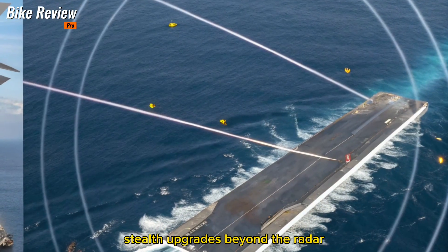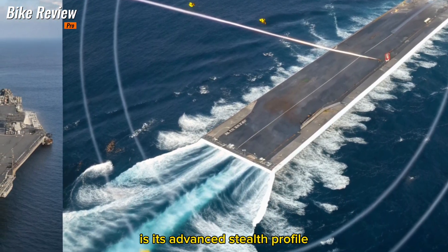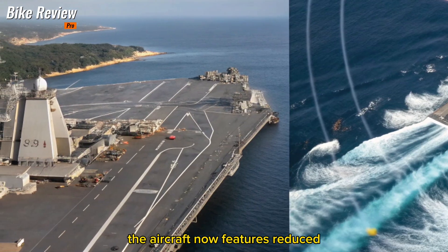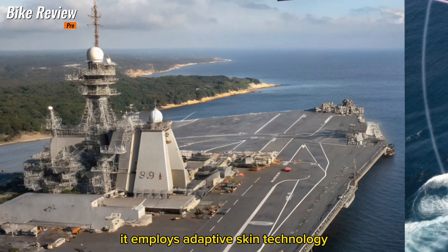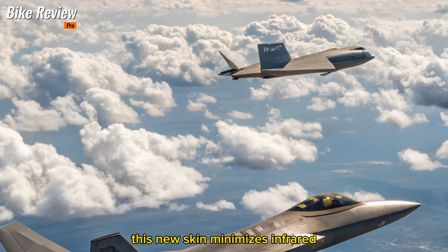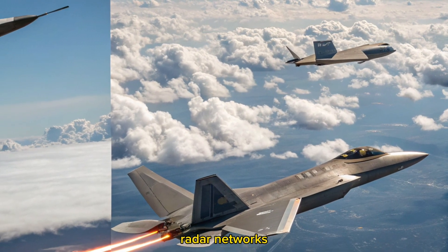Stealth Upgrades: Beyond the Radar. The most significant enhancement in the 2026 F-22 is its advanced stealth profile. Using next-gen radar-absorbent materials (RAM) and a redesigned airframe coating, the aircraft now features reduced thermal and radar signatures. It employs adaptive skin technology that dynamically adjusts surface properties based on mission needs, minimizing infrared heat signatures and radar reflectivity far more efficiently than its predecessor, allowing it to operate undetected in dense enemy radar networks.